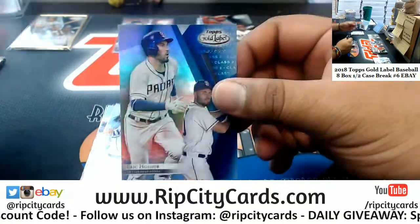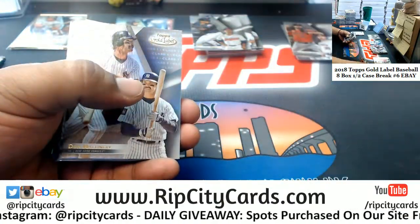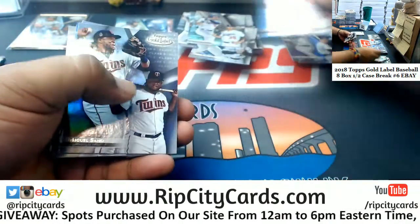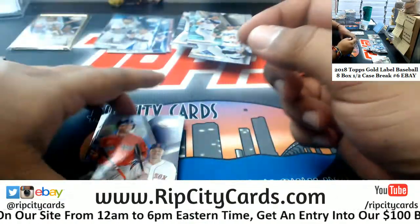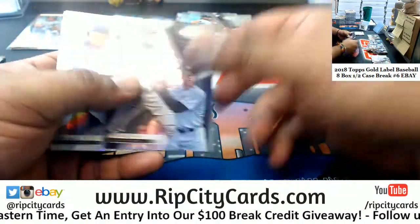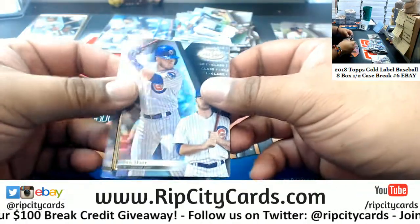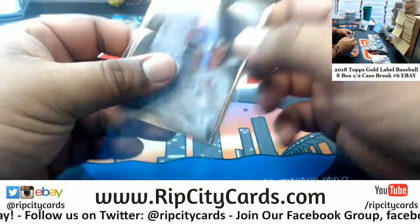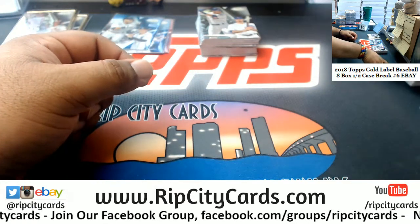We got Eric Hosmer of the Padres, numbered to 99. What's in here? Randy Johnson and Chan Sisco rookie out of the Orioles.